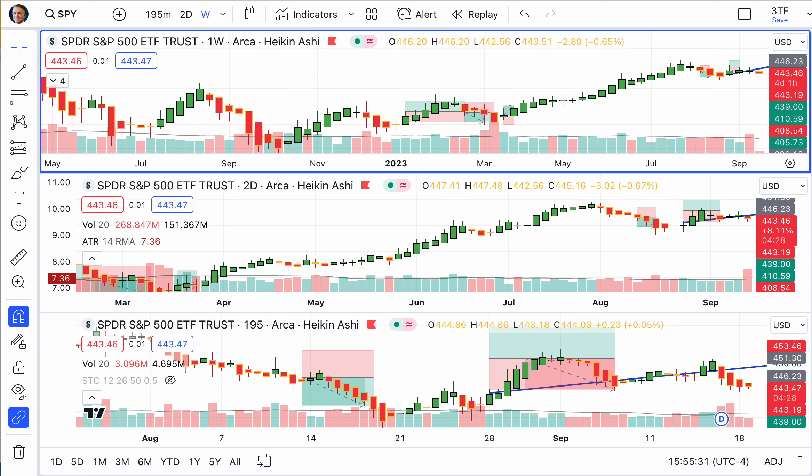Simplicity is about subtracting the obvious and adding the meaningful. — John Maeda. My friends, I'm doing this a little bit early just before the markets close, but right now stocks are mixed. Bonds, Bitcoin, and gold are up. Let's jump first into these charts and see where things are.